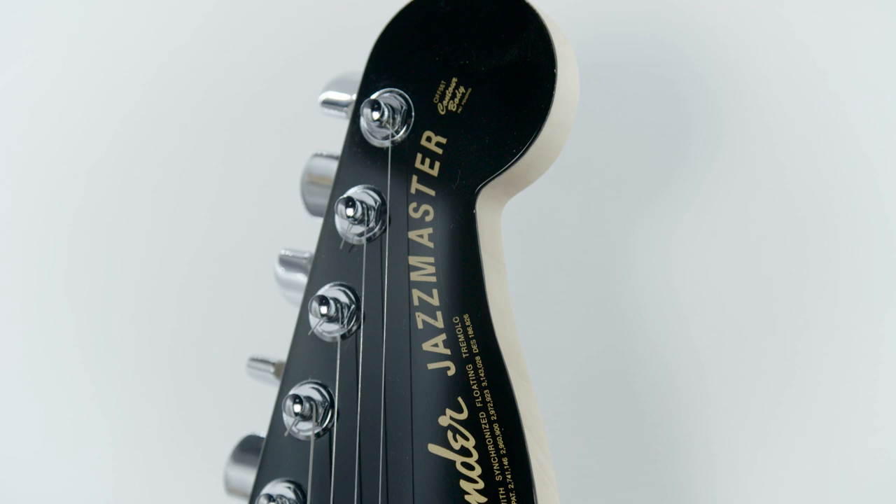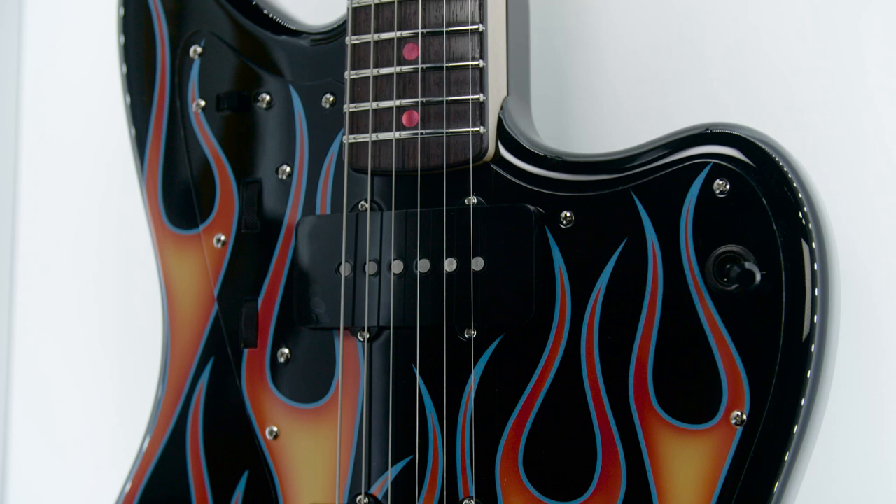Everything just kind of came together. Oftentimes when we do projects like this we kind of make them up as we go. They evolve, and it drives the marketing guys crazy because they want to get the literature out on it and we're still saying, 'I want to try this.' But when it all gets in the case, it's just a great guitar, and it just evolved that way.